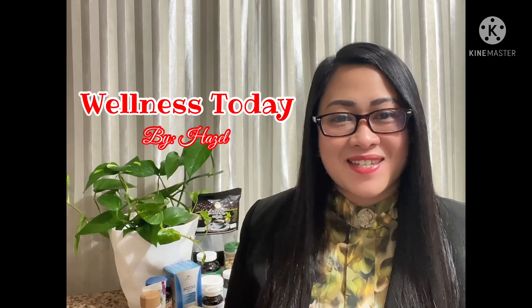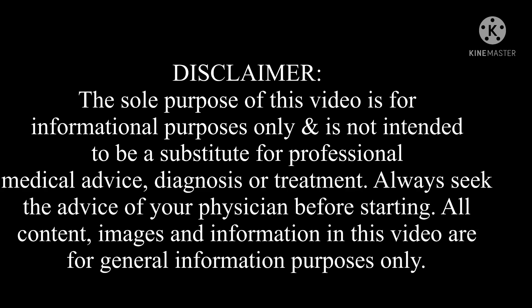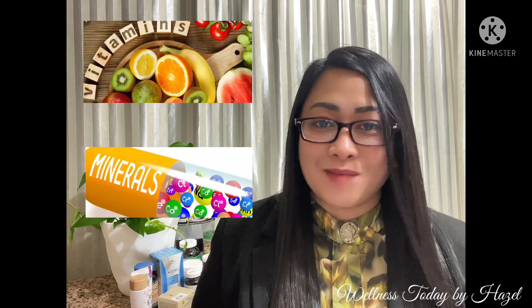Hello guys, this is Hazel and welcome to Wellness Today. So for today's video, I will be talking about vitamins and minerals.